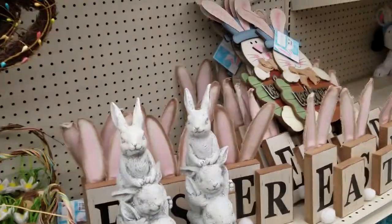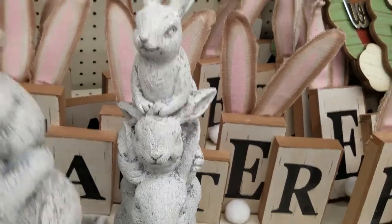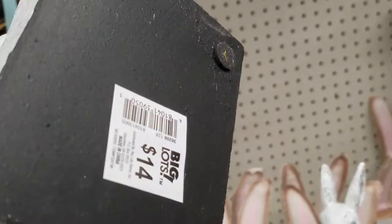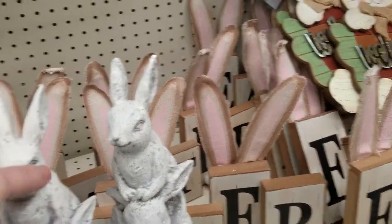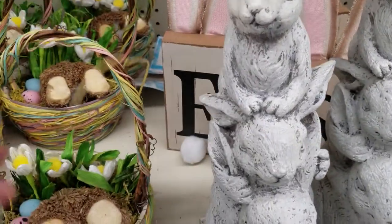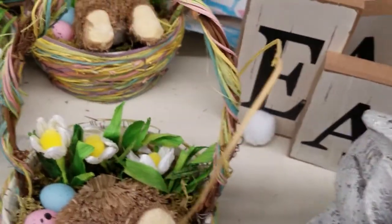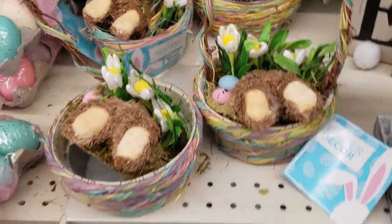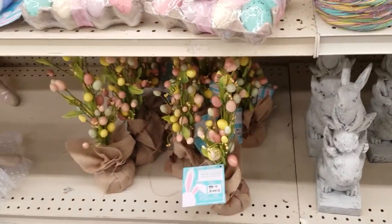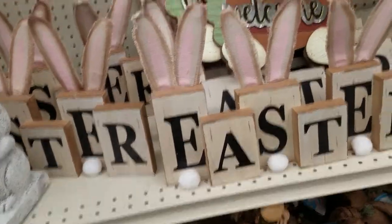Oh, I like this — this is more my style. That is so stinking cute. It's $14. It looks like his little butt's sticking up in the air — he's down in the basket. That is so cute! And that little tree in burlap, this is really pretty. This would look gorgeous on an entryway table.